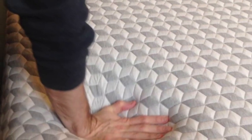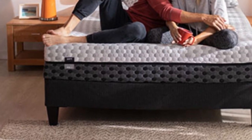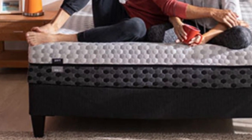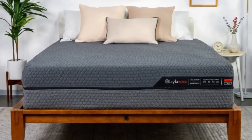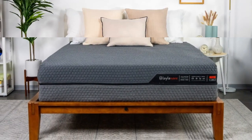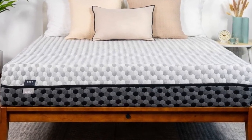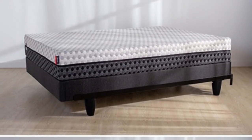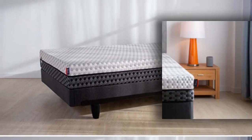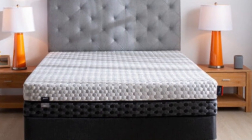Many teens have firmness preferences that evolve over time as their height and weight change, while others continually fluctuate between wanting a firm feel one night and a soft feel the next. The Layla mattress is a great option for these young people because of its reversible design. One side is constructed for a medium-soft, 4, feel that provides a deep contour, while the other side is firm, 7, and delivers sturdy support.